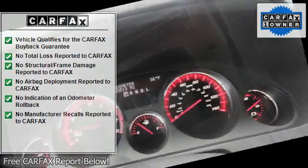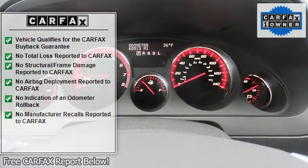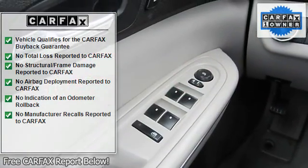Cloth seats, bucket seats, third row seat, pass-through rear seat, rear bench seat, driver adjustable lumbar, front reading lamps.